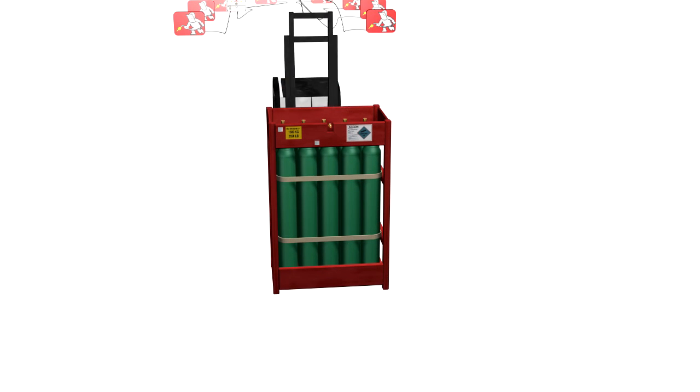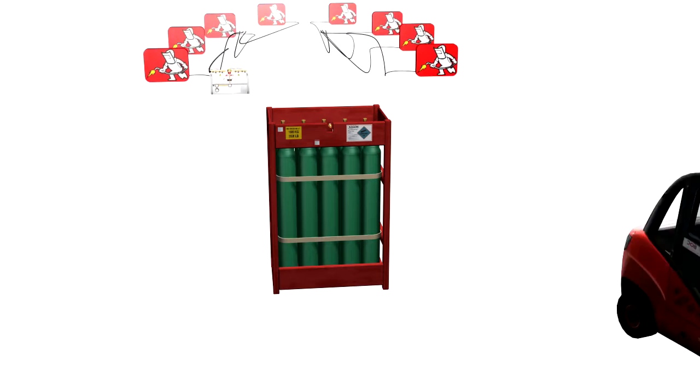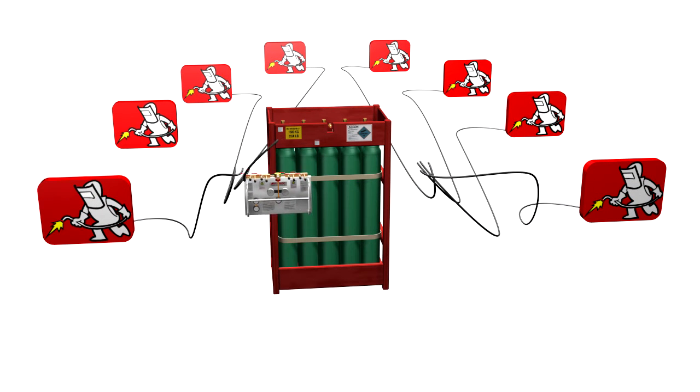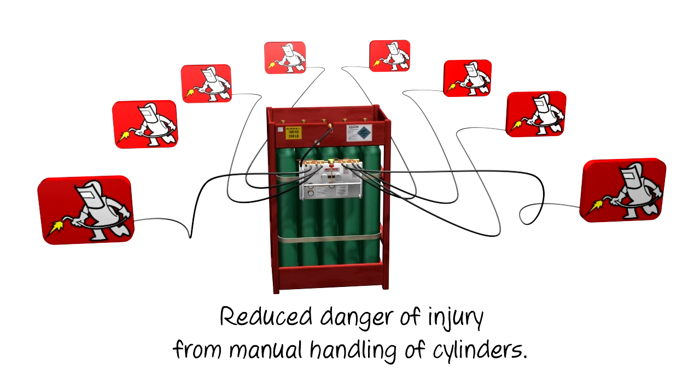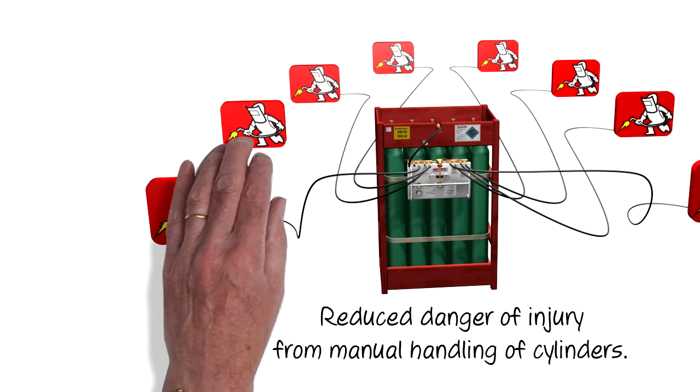Quick connection in the new location, saving time and cost and removing the need for each welder to manually move his own cylinder, totally eliminating a major cause of injury and delay.